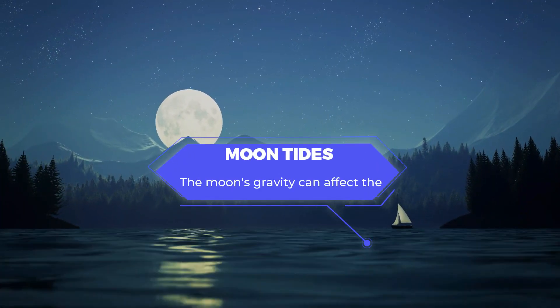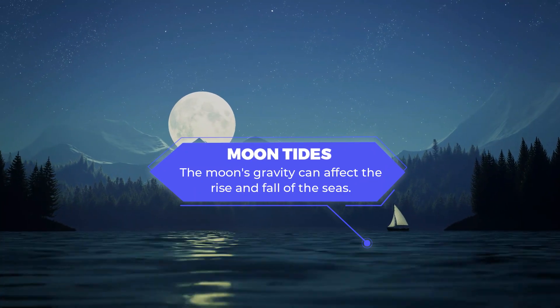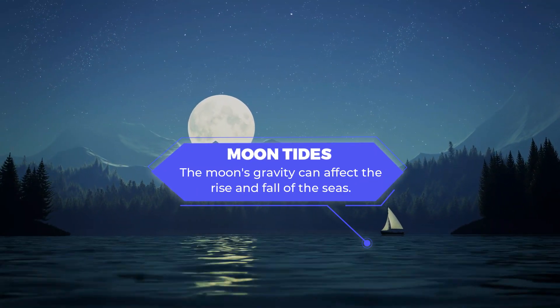The average distance between the moon and Earth is about 238,000 miles. Even though the moon is so far away, the force of the moon's gravity is powerful enough to affect the rise and fall of the sea. Amazing!